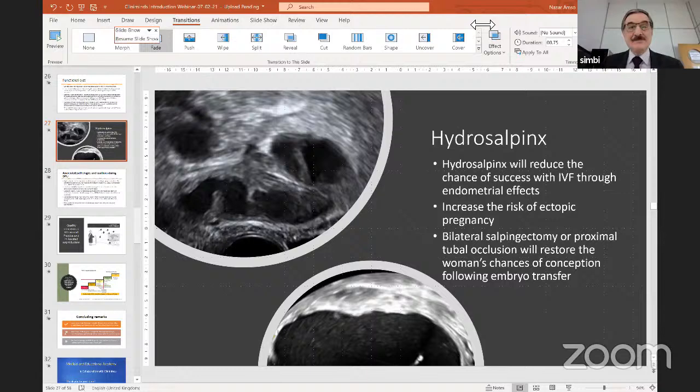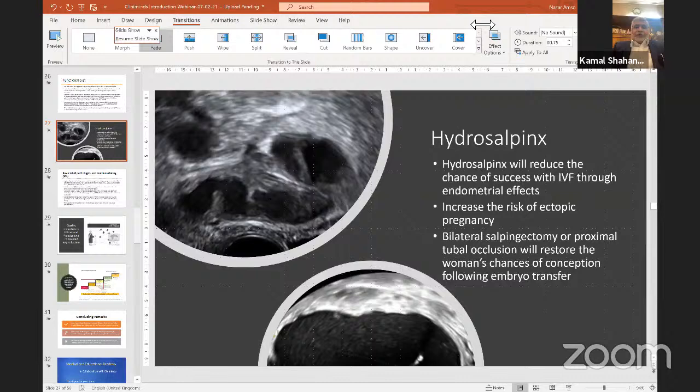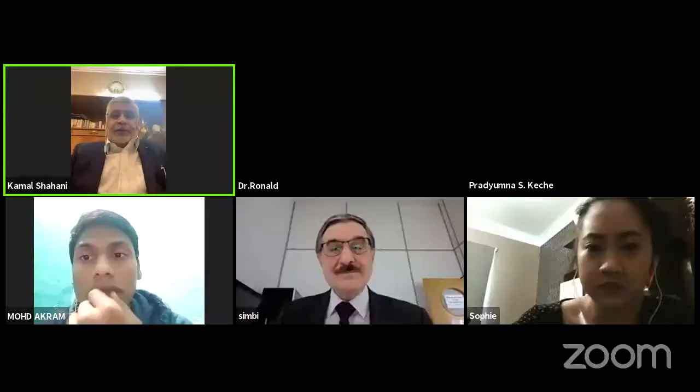There is a request for a follicular monitoring webinar in future — yes, we are planning to do more awareness sessions in the next few months and will keep you informed. Professor Nazar, please spend a few minutes on what kind of training programs your institution is offering, as we would be offering these programs in India.